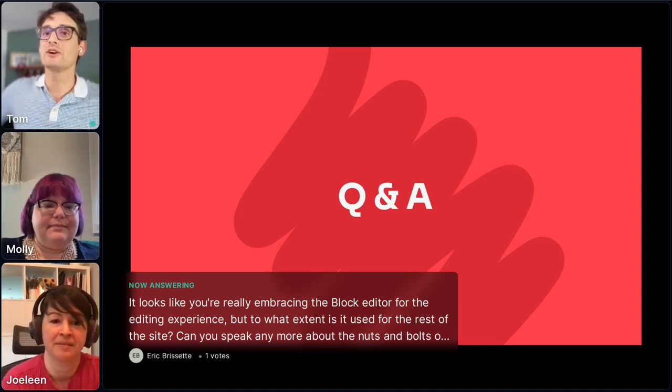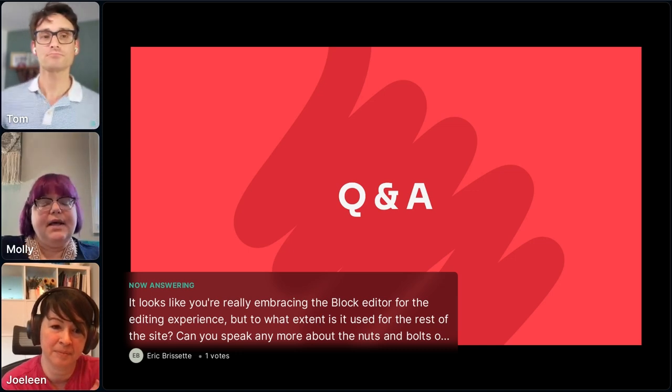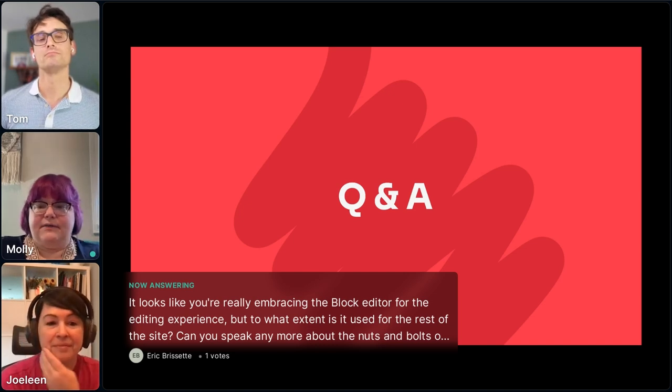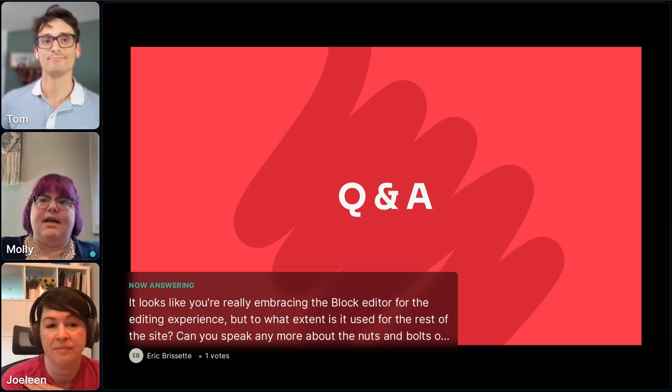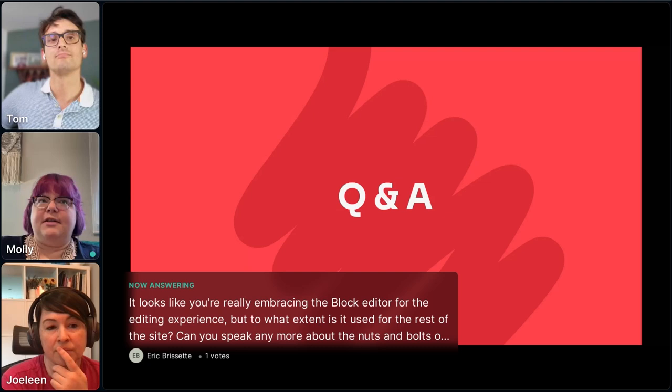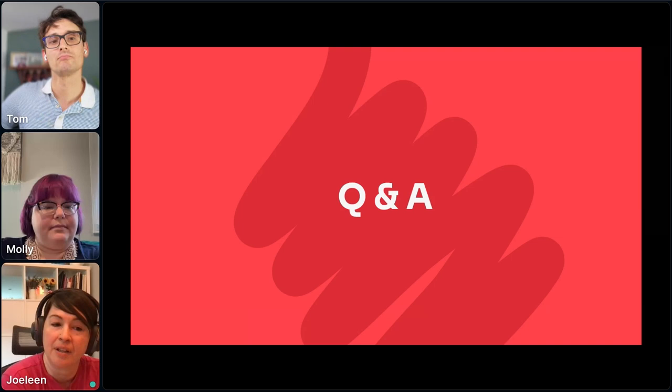An audience question: it looks like you're really embracing the block editor for the editor experience — to what extent is it used for the rest of the site? For the rest of harvard.edu, that's a different setup and system — it's a slightly older site, and the team only manages parts of it, which is in a block editor, but not all the sites at Harvard are. As we look at potentially redoing that site in the future, it's something we want to expand upon the way we have it with the Gazette. For the Gazette site itself, we are using full site editing — block editor for the header, footer, templates, and everything as well.